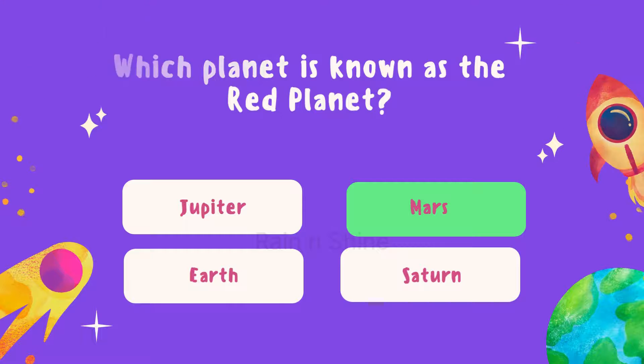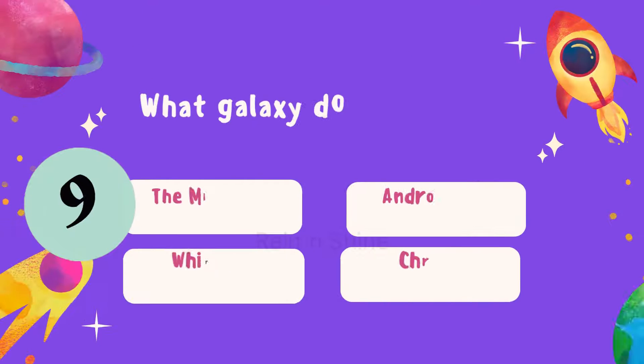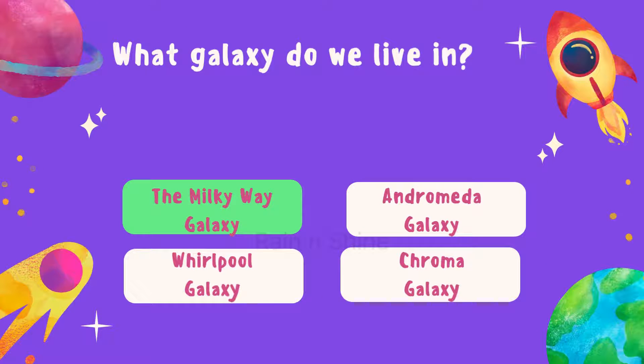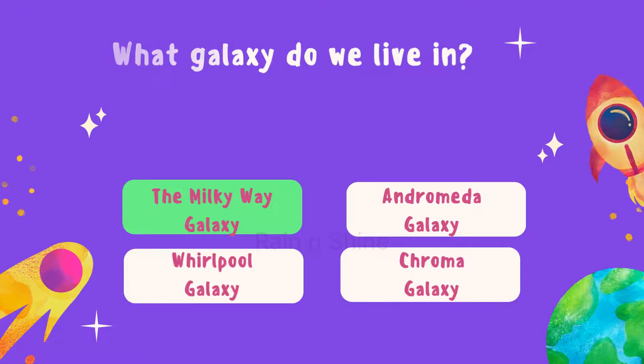Let's test your galaxy knowledge. What galaxy do we live in? Is it the Milky Way galaxy, Andromeda galaxy, Whirlpool galaxy, or Chroma galaxy? The correct answer is the Milky Way galaxy. Well done.